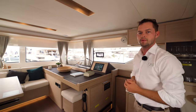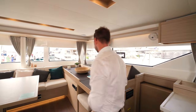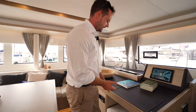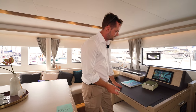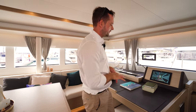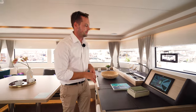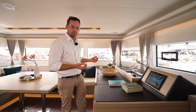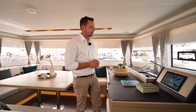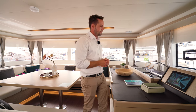We'll work our way around to the main part of the galley in a minute, but over here we have the helm station. This boat is fitted with the elegance line finish, which means it's got a lovely faux leather suede fitted to a number of the surfaces. The pod for the Raymarine display has got nice coverings on it, which really helps to lift the internal feel. With a 12-inch display down at the helm station.